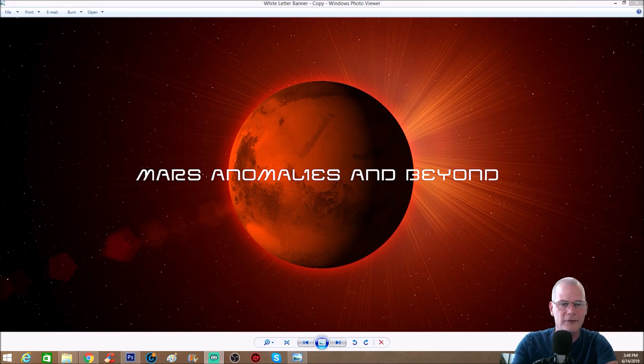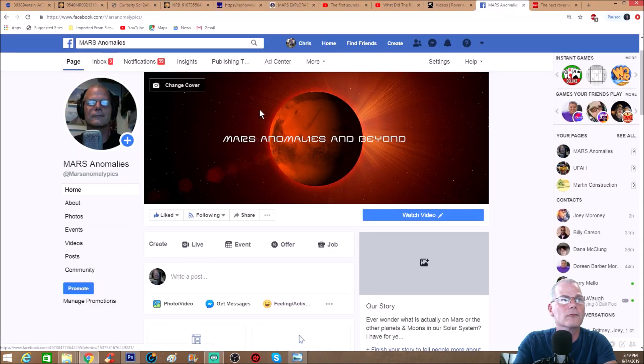Welcome back, everyone. As promised, I said I would do a video for Saturday. What I said I was going to do is take a couple photos that you guys sent me through my Facebook page. If I find something really awesome, I want to share it with the rest of the community, so keep showing me those things. You guys can go right to my page here — Mars Anomalies and Beyond.